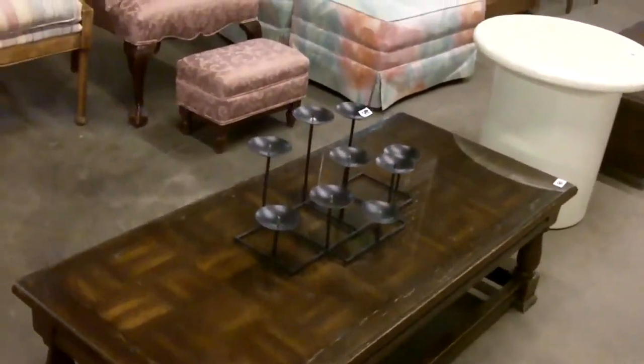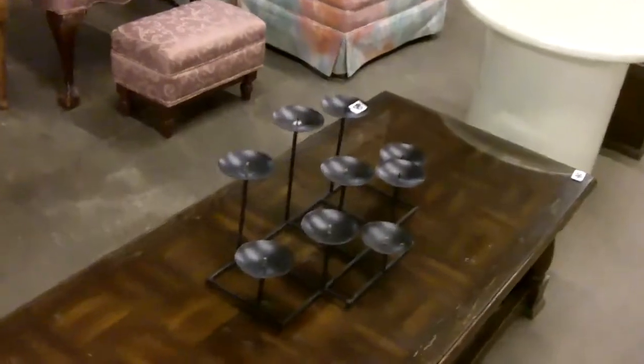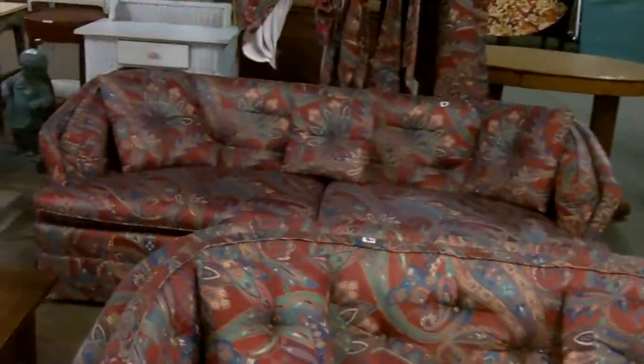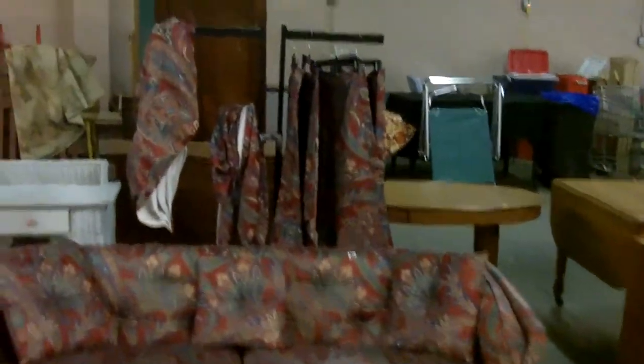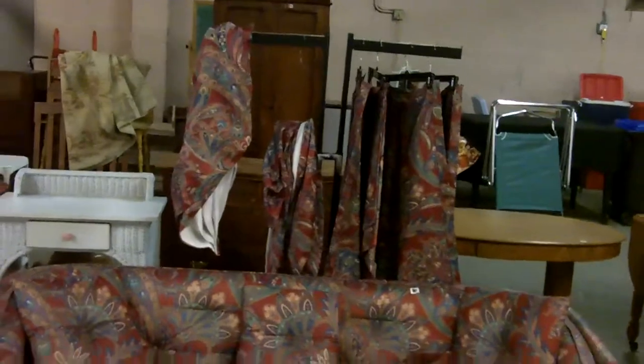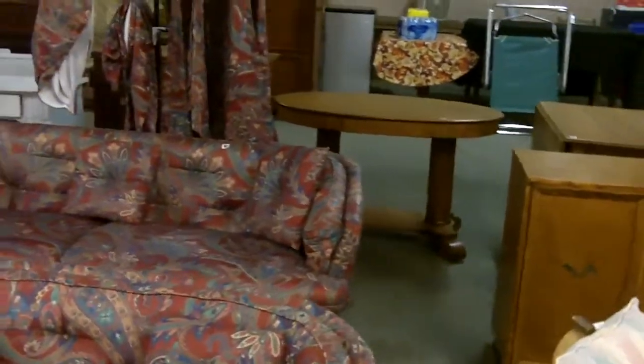Awesome coffee table — we'll do the candle holder separate. This is a neat piece: a loveseat and then a matching larger couch with the same fabric. And check it out — even behind that there are curtains that match. You could go super matchy-matchy and make the whole house match; everybody will think you're the coolest.